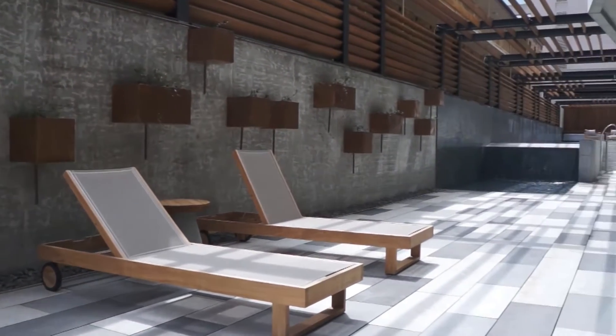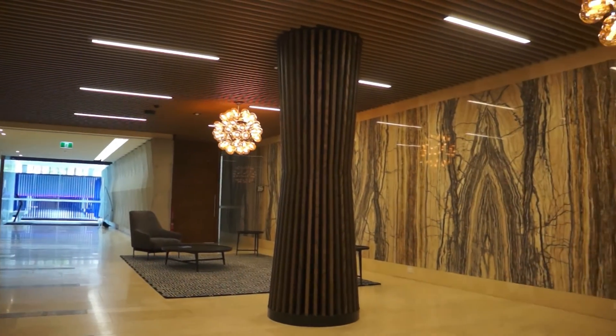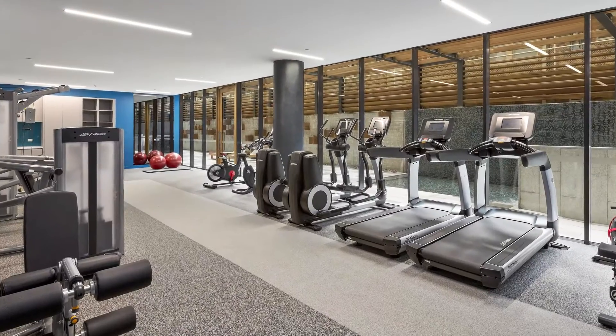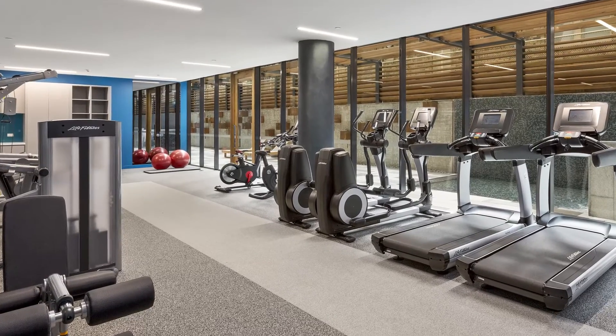Jane has been working through some of the minor defect issues that have been reported since the tenants have moved into the apartments. It is pretty common that we see some general defects picked up once people start living in, but overall the build quality here at Lakeside has been quite good. We haven't encountered anything too major so far.